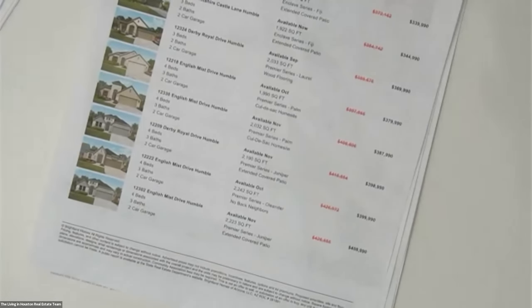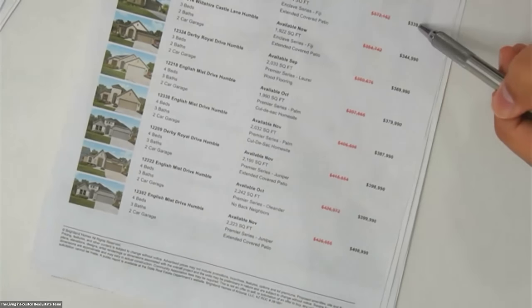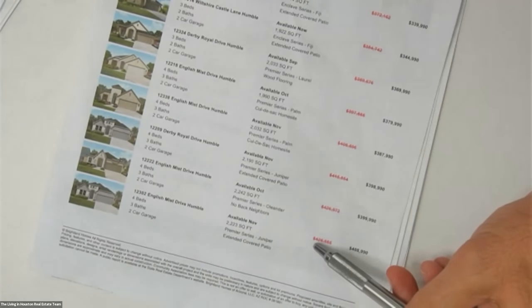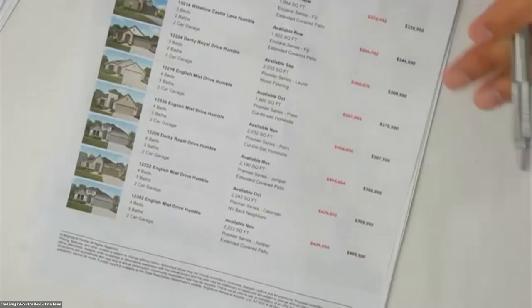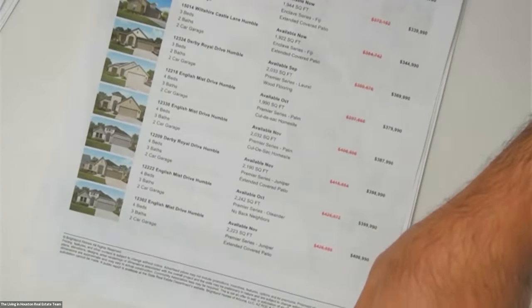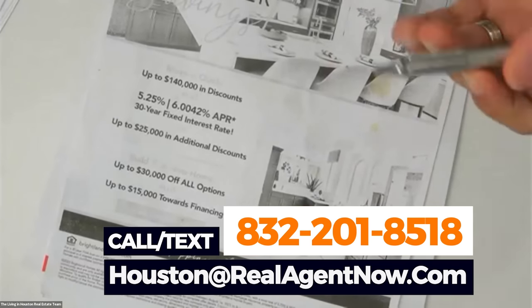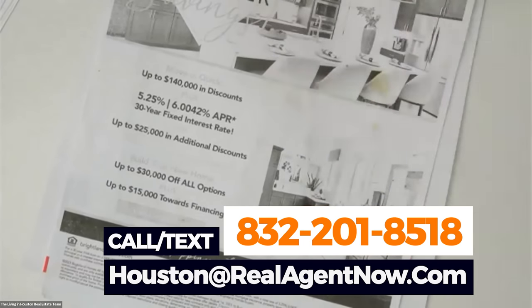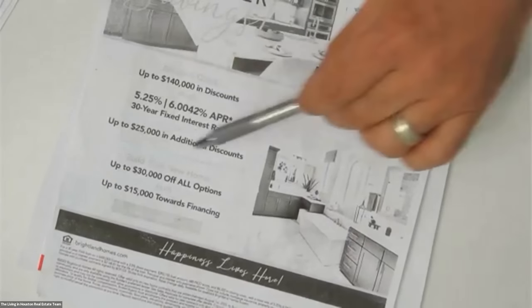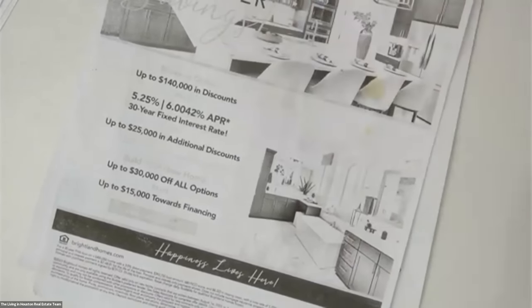That's really unheard of in today's market. As you can see, they have $372,000 marked down to $339,000, all the way to $426,000 to $408,000. And what's exciting is that it doesn't end there — there are also incentives. We have so many people reach out asking what they're offering for incentives. This particular builder is packaging interest rate discounts and also option package discounts all in there.